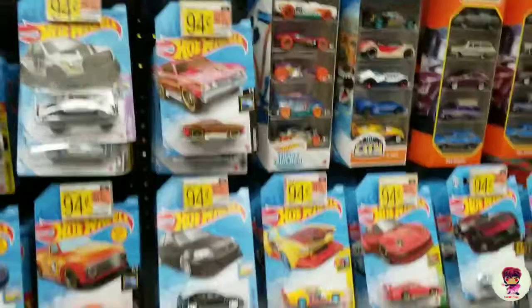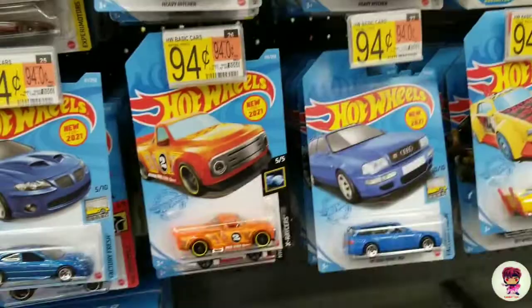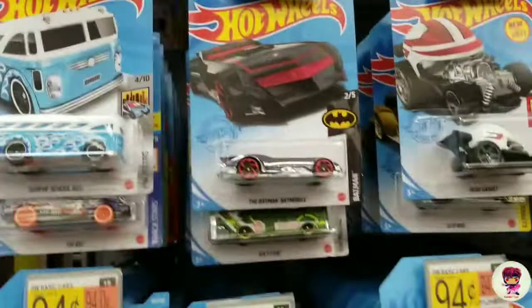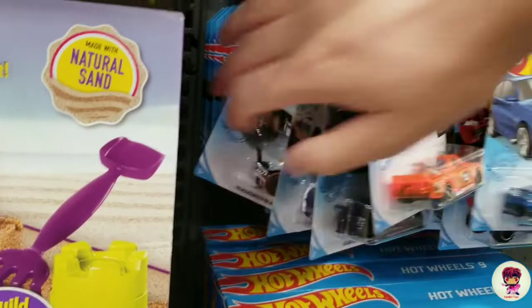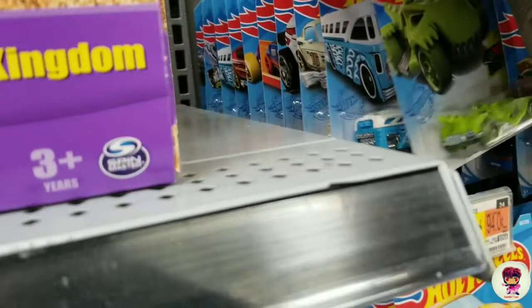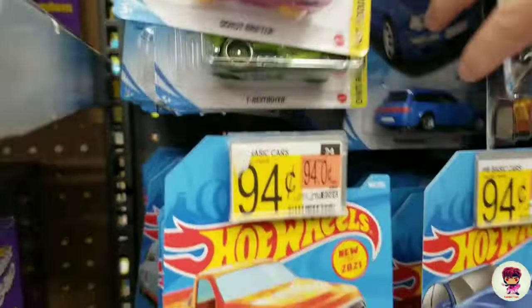Hey, they just restocked on Hot Wheels — look how full this is! It's normally empty. There's actually got to be something good because it's normally not this full, so they just put a bunch of stuff out. Big rigs... I don't have time to go through all this, just gonna take a look at the outside ones.